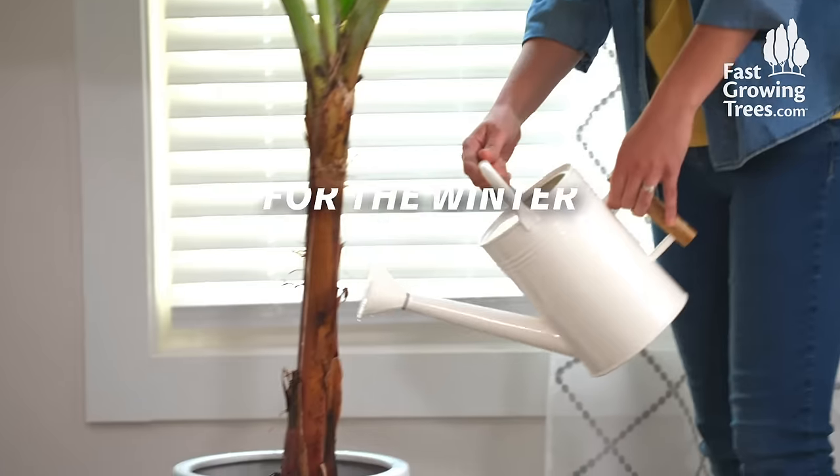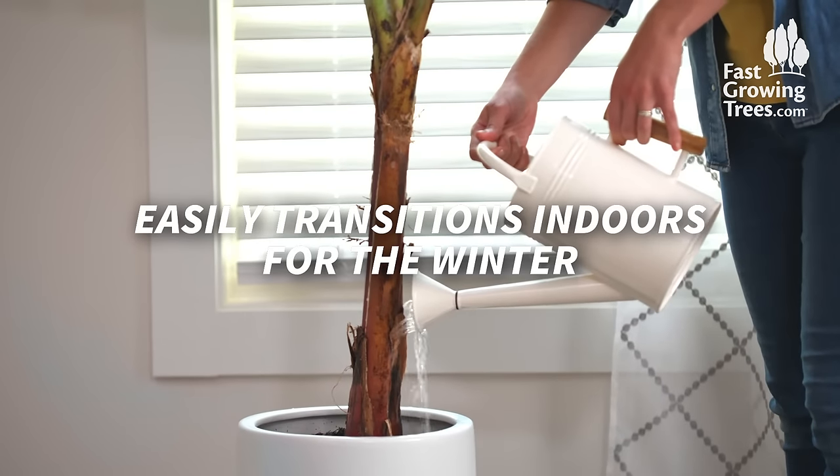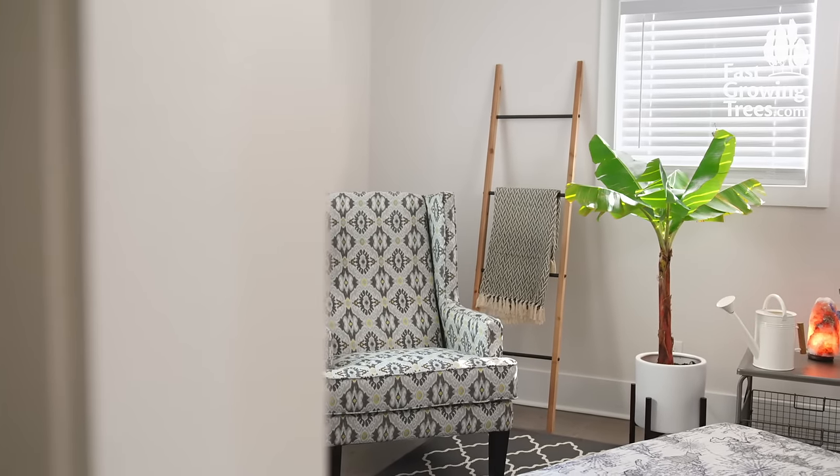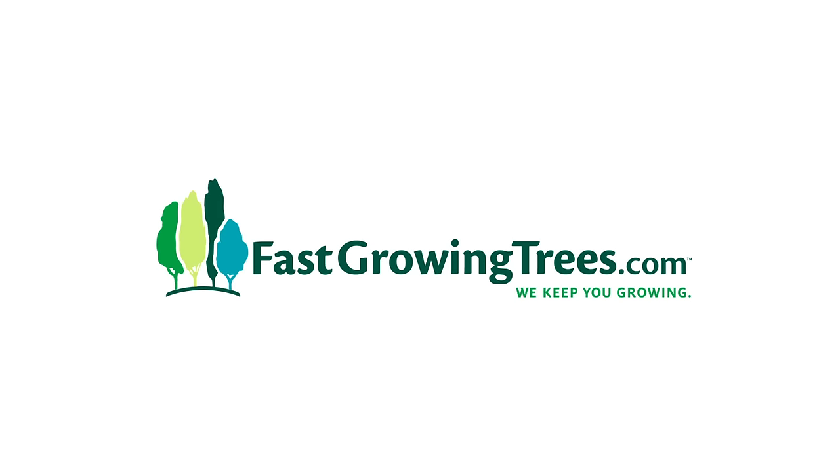In a cooler climate, easily transition your banana tree indoors. It will continue to thrive while adding a stunning accent piece to any room for the winter. It's truly a versatile tree that will grow with you. Get yours and everything you need to care for it on FastGrowingTrees.com.